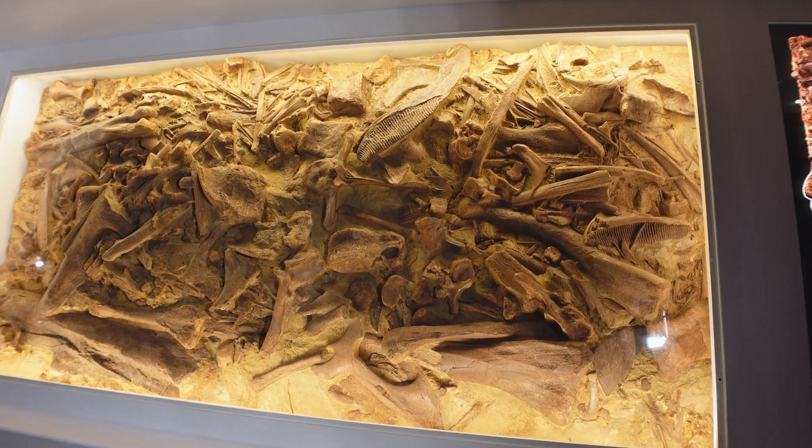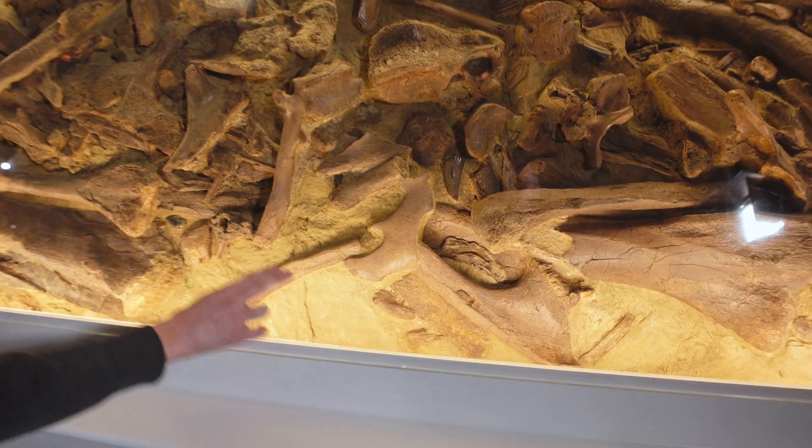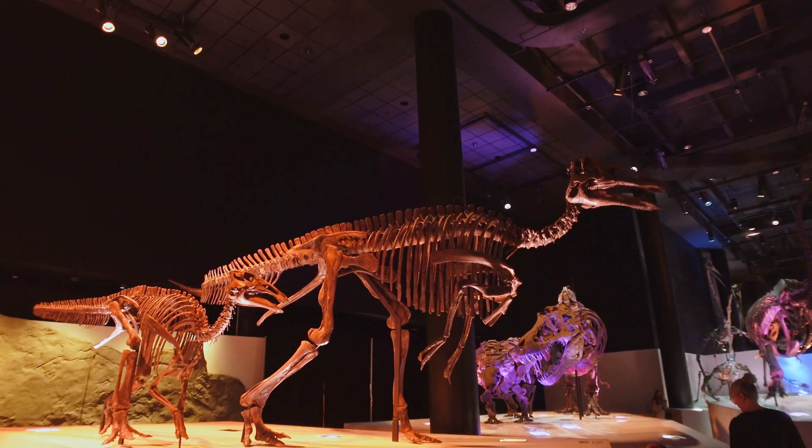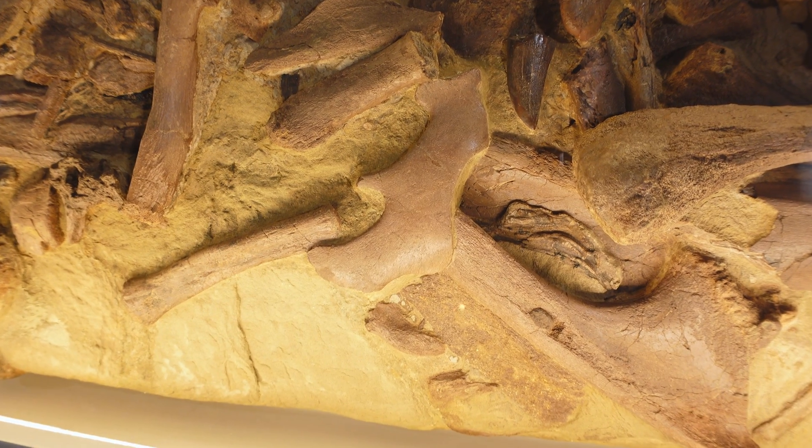Let me point out another element just down here, because I only just recognized what this was the other day. That is actually sort of a cheekbone — it's part of the skull of one of those Edmontosaurus. So we've got part of the disarticulated skull right there.